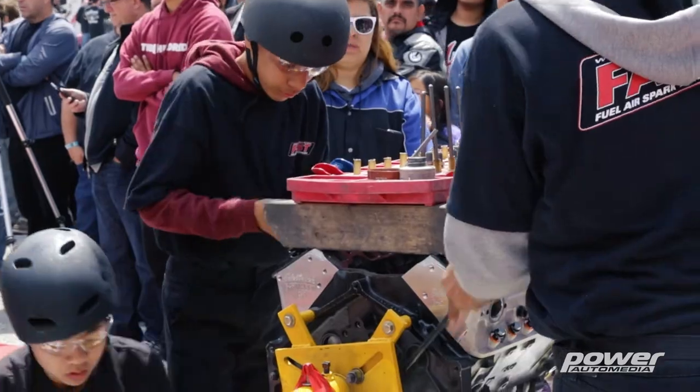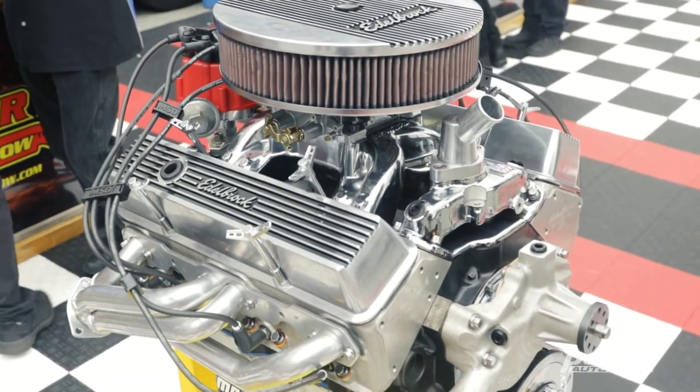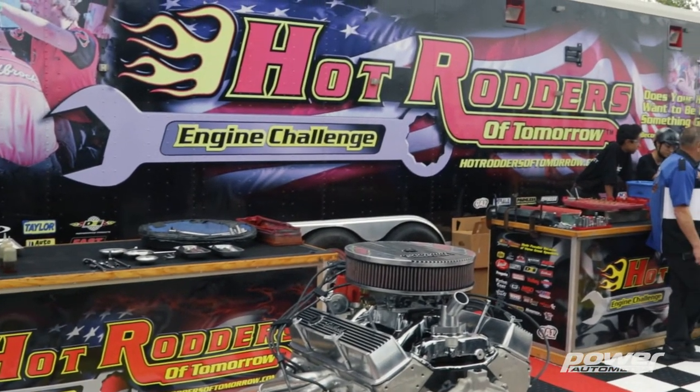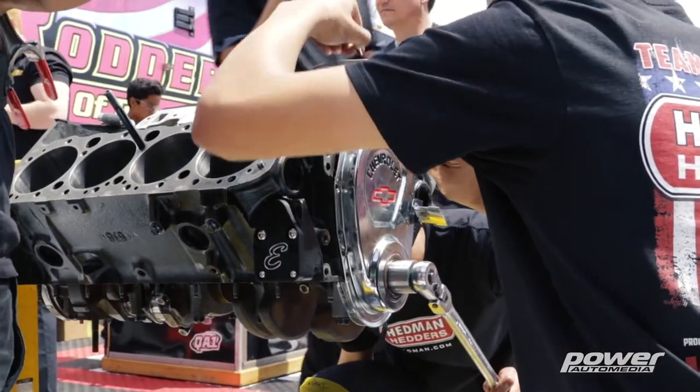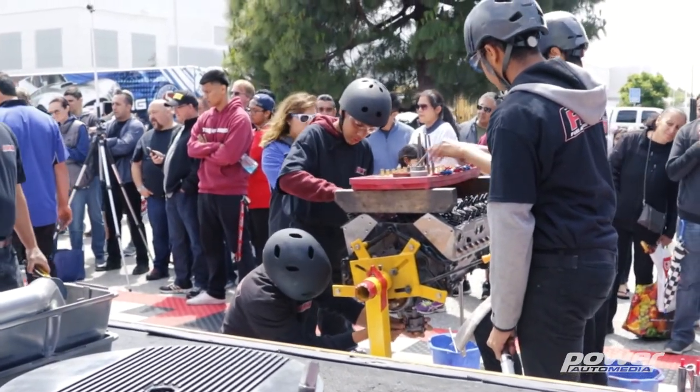The word on the horizon might be a swap to LS — is that something that could come true? The standard small block Chevy is what we will always use for the high schools, but we are going to add an LS college version. One of the things I love about Hot Rodders of Tomorrow is that, like myself when I was young going to automotive class in high school, you guys are doing your part to make sure young people are introduced into this great industry that we love so much — and we thank you for that. Absolutely, thank you for stopping by.